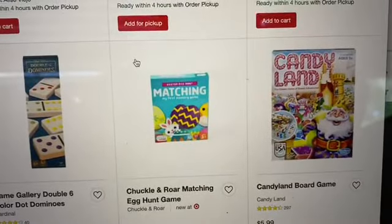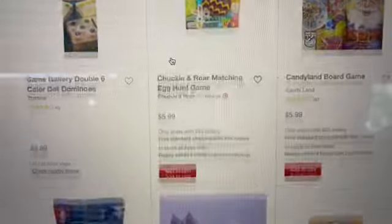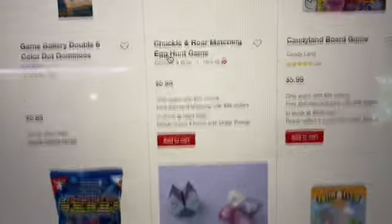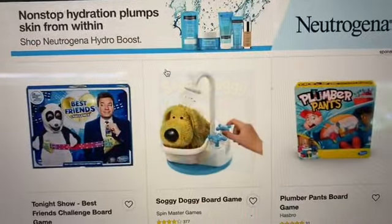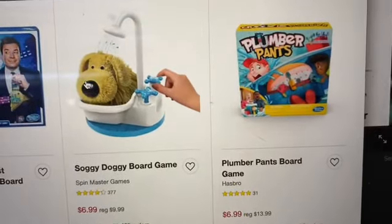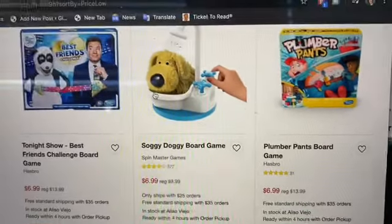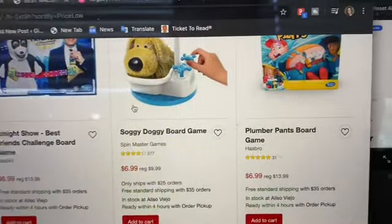Candyland is $5.99 and you can take 25% off. There's also a matching Easter game for $5.99, 25% off. There is Soggy Doggy and Plumber Pants — the Plumber Pants board game is $6.99 and 50% off. Soggy Doggy is around 30% off.